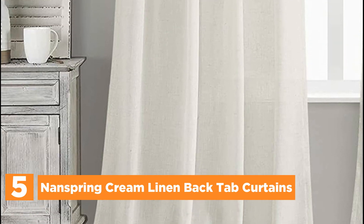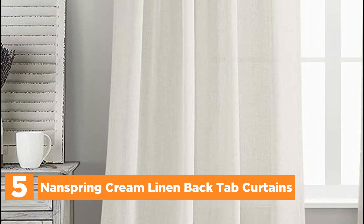Starting our list at number 5, Nanspring Cream Linen Back Tab Curtains. Each package includes a set of two linen curtain panels, offering versatility in hanging options. The panels are designed with a back tab and loop pocket, allowing you to create three different looks. For an elegant pleated appearance, hang them from the back patch. If you prefer a classic style, use the 3-inch rod pocket. Alternatively, you can easily slide them open or closed by using clip rings.